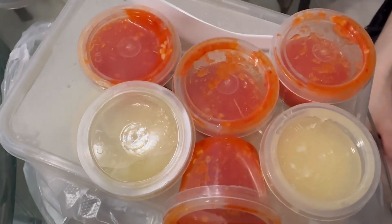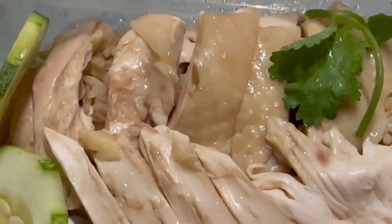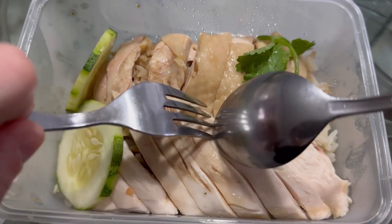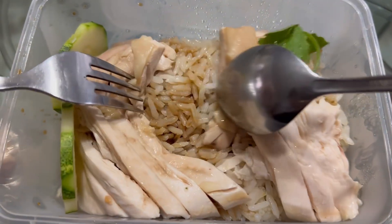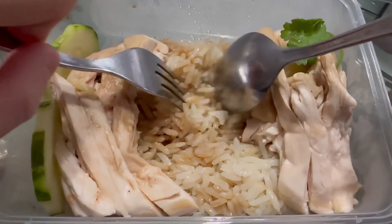Food enthusiasts will know what the next dish is by looking at the sauces. Did you guess it correctly? It is a local dish — Hai Nani's Chicken Rice. Seems like they gave a lot of meat. How generous. There's so much meat until you can't see the rice. There you go, some gravy and rice.